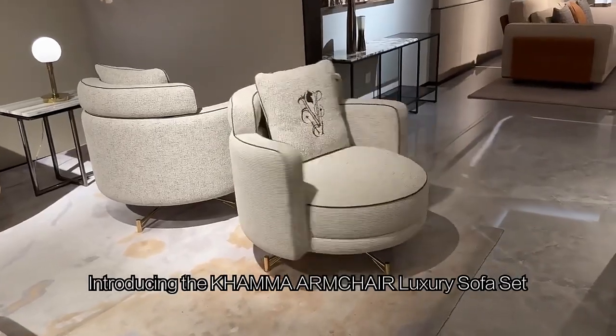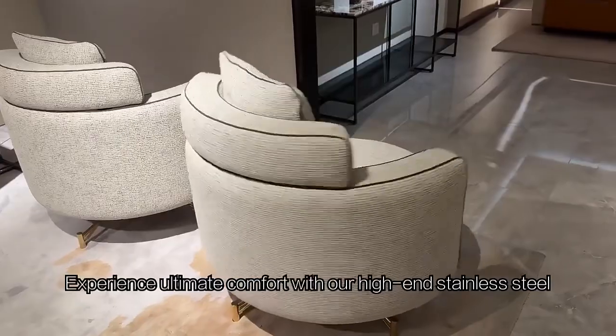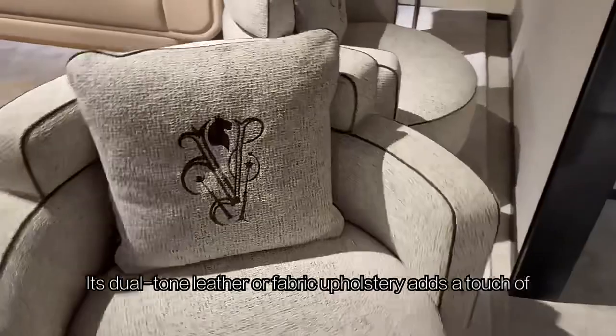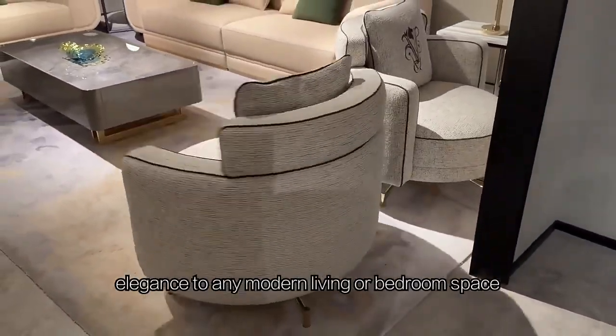Introducing the Kama Armchair Luxury Sofa Set. Experience ultimate comfort with our high-end stainless steel armchair featuring a rotating system. Its dual-tone leather or fabric upholstery adds a touch of elegance to any modern living or bedroom space.